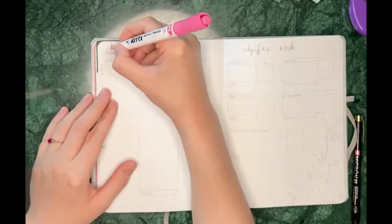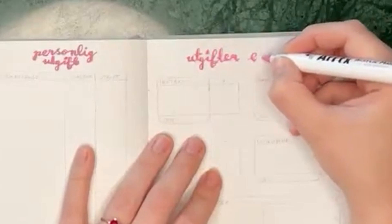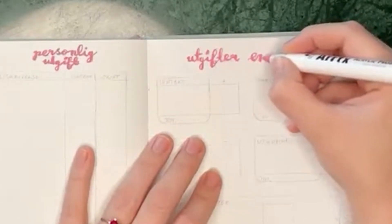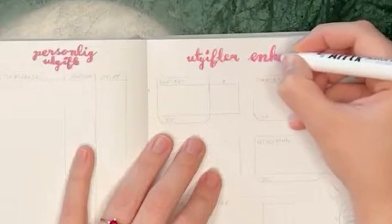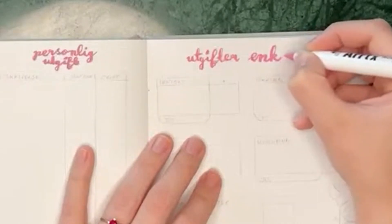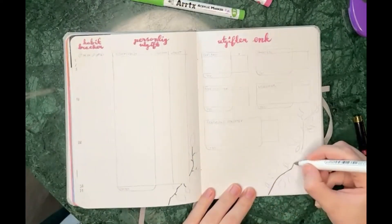Here is the pink color I chose, and I just felt it was so satisfying to write out these words — so that's why you got a little zoomed-in experience of that.